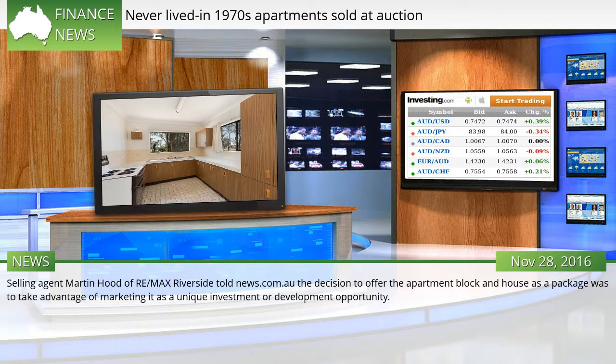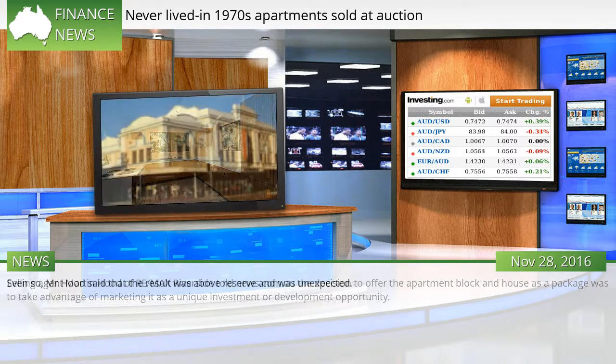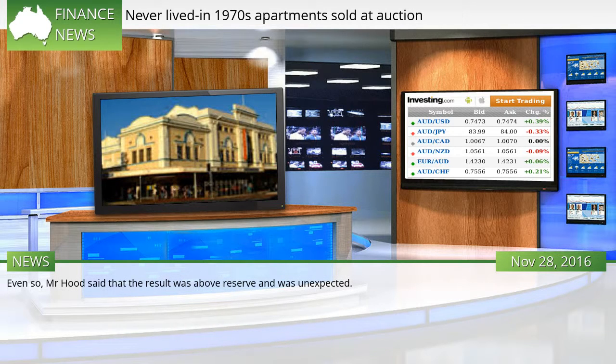Selling agent Martin Hood of Remax Riverside told News.com.au the decision to offer the apartment block and house as a package was to take advantage of marketing it as a unique investment or development opportunity. Even so, Mr. Hood said that the result was above reserve and was unexpected.